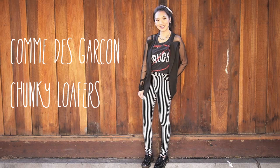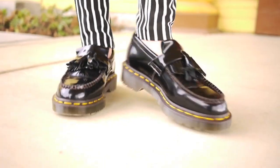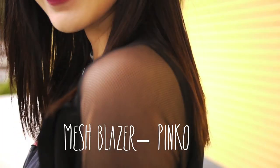For this last outfit I'm wearing my Comme des Garçons collaboration with Dr. Martens and they're super chunky. I thought that this look was a little bit too sophisticated for me so I wore this no drugs tank I got from Forever 21.